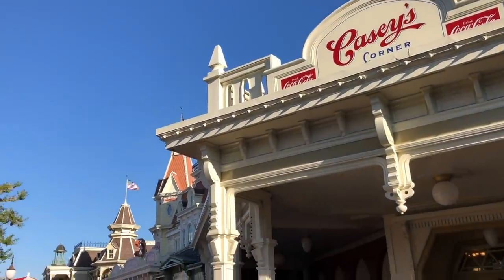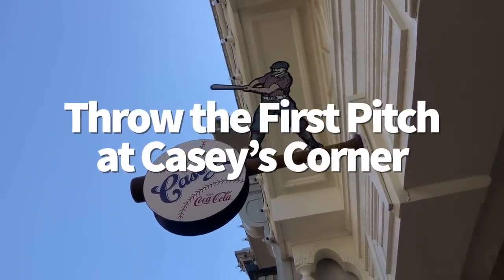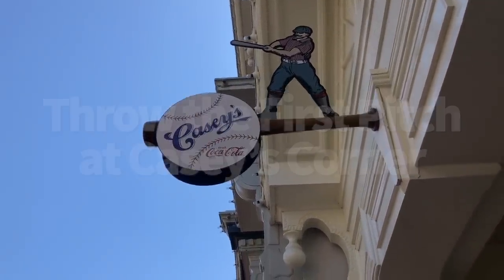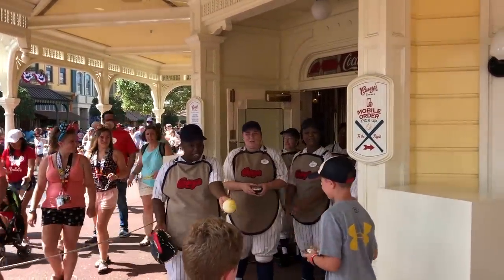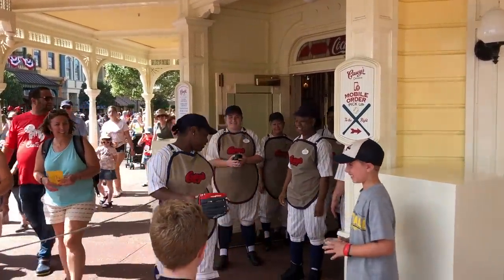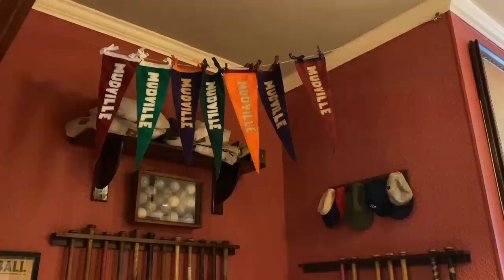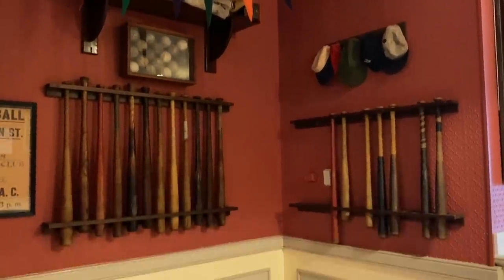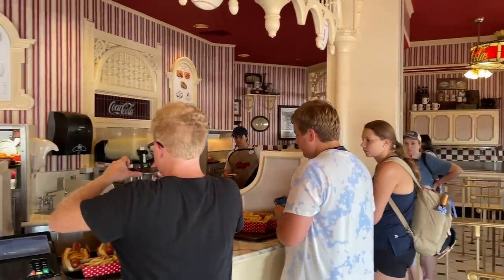Time to root for the home team over on Main Street USA. Every morning at Casey's Corner, a first pitch is thrown out before the quick service opens up for the day. Usually cast members will ask kiddos if they'd like to throw the first pitch — and if they do, these kids will get a free brownie afterwards for a pitch well done. It's important to note that only one or two kids get to participate each day, and it's all pretty much up to chance. On occasion, one lucky adult might be picked too. And that baseball brownie is one of the best brownies in Disney World, so even if you don't get one for free, you should buy one anyway.